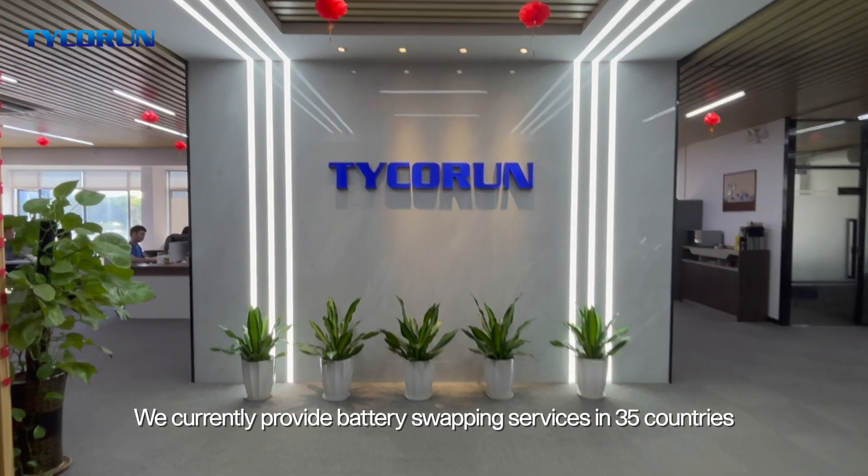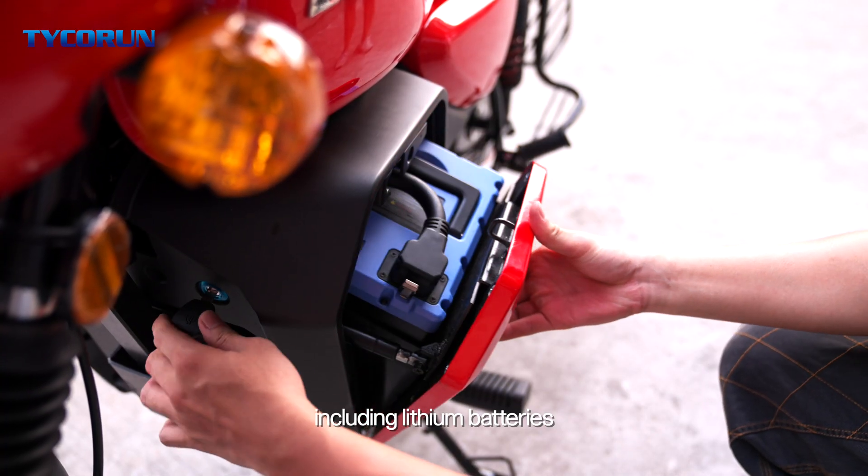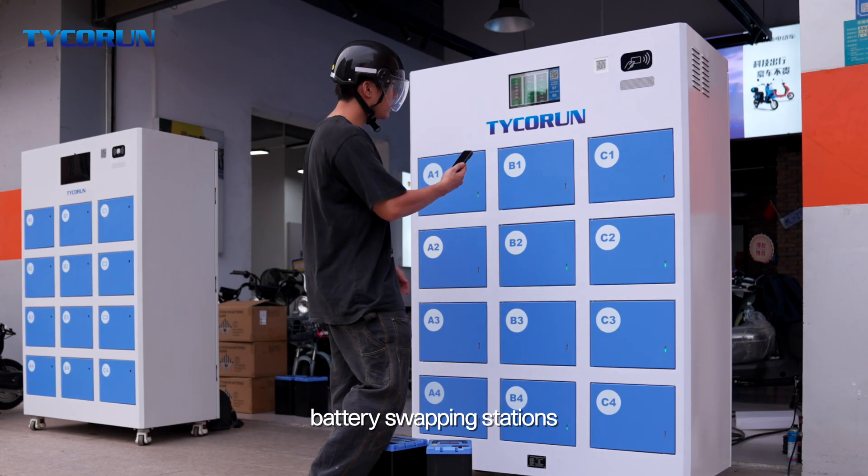We currently provide battery swapping services in 35 countries, including lithium batteries, electric motorcycles, and battery swapping stations.